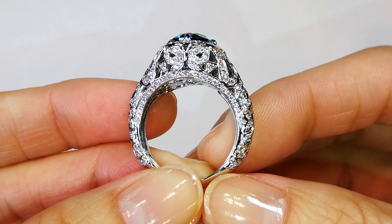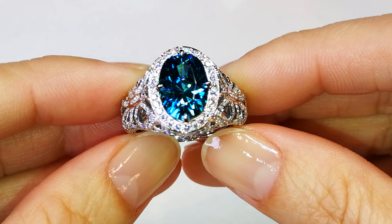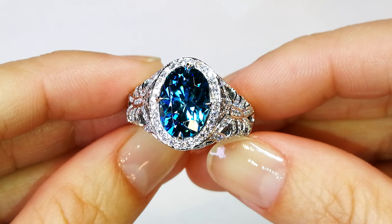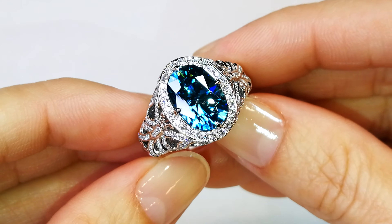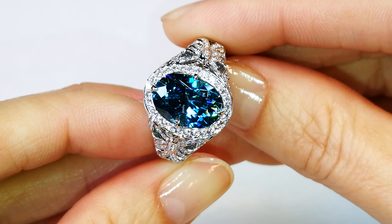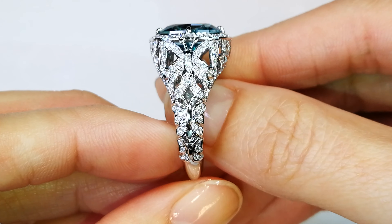This is an old piece — it's been on display as well, just came back. If you were to make just the mount right now in current market, it would cost you around $7,500 to $8,000 just for the mount. Then you would have to pay for the Zircon on top. You cannot even replace the piece for the price it's selling for here at the CAD Florence Atelier. Congratulations, whoever gets it.